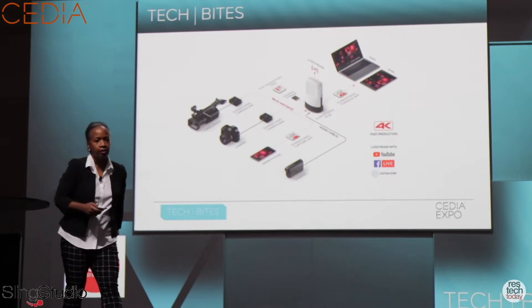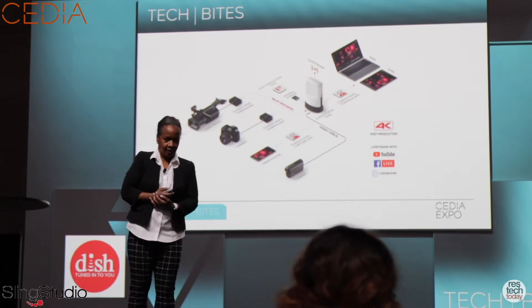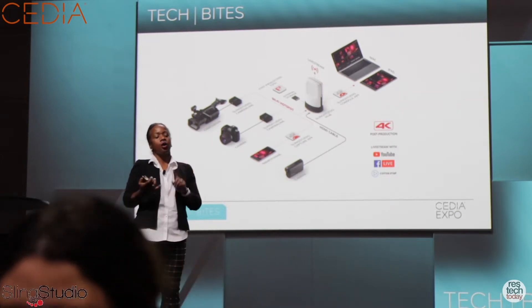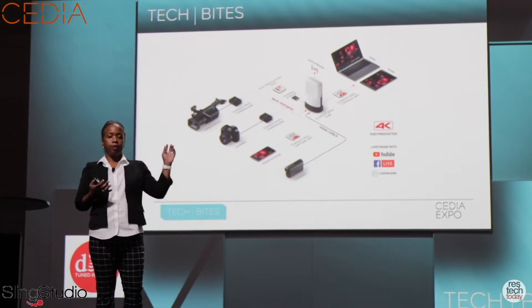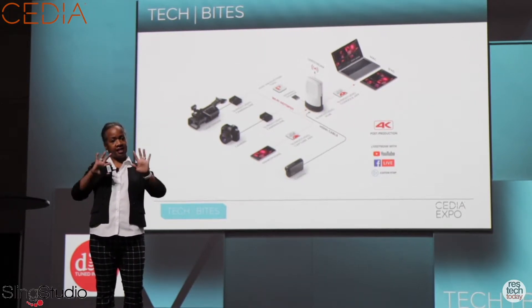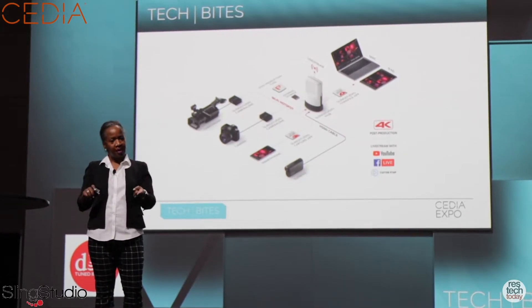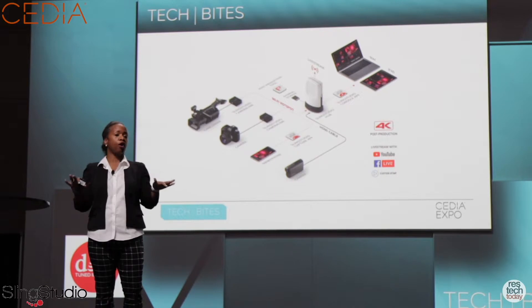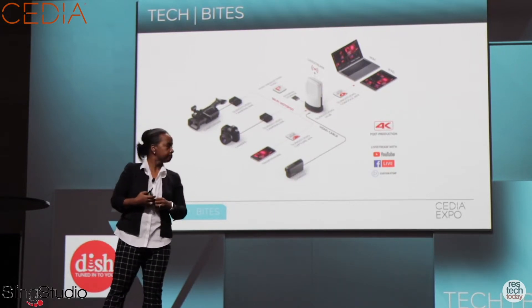Do you have your own editing solution, or do you use Adobe Premiere or something like that? We have plug-ins for Adobe Premiere and Final Cut Pro. The product saves seven files and imports them into both platforms. It time-syncs and preserves all your switching, so it cuts your post-production time down to minutes instead of hours.